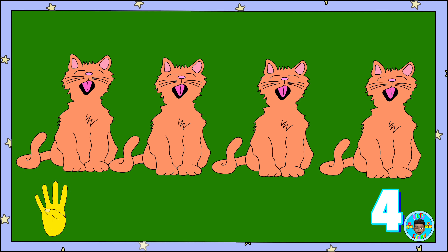Awesome! Here are four cats. One, two, three, four cats.